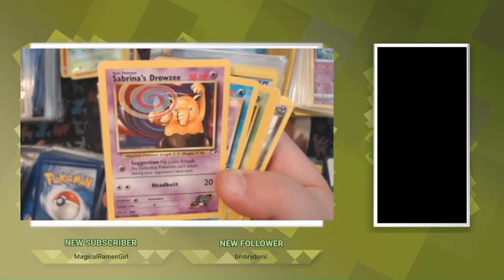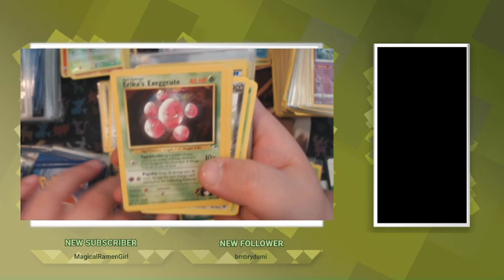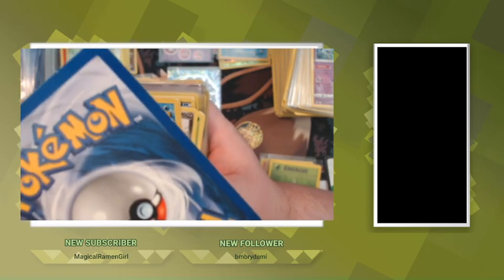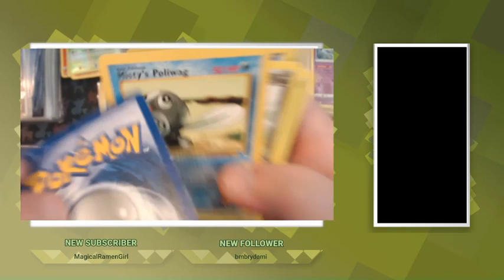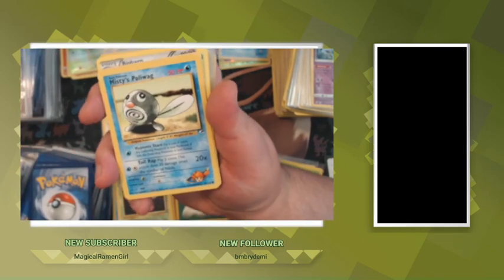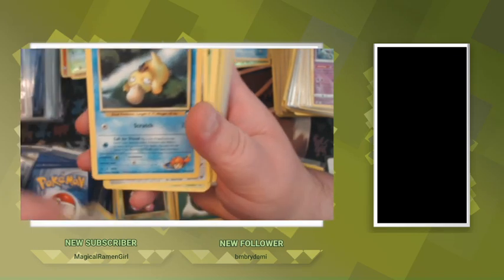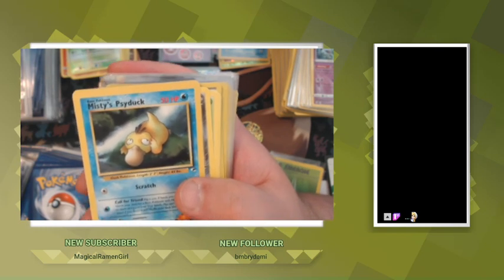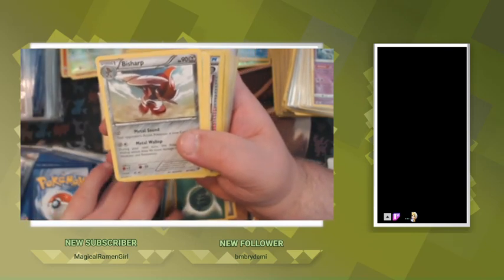Sabrina's Drowzee — I'm so excited about these cards. Misty's Goldeen, Erika's Exeggutor. The backs are kind of dinged up, you can see a couple white spots, but overall these are going in a binder for me. Being a collector, I'm excited to even just have these cards in my possession. Misty's Poliwag — this is a lot of nostalgia I'm holding in my hands right now. Misty's Psyduck — oh my gosh, so much nostalgia from just a few of those cards.